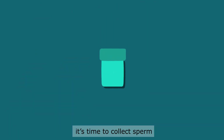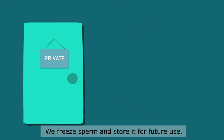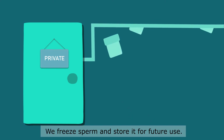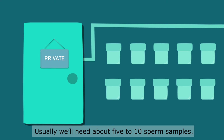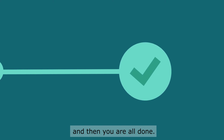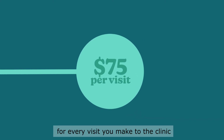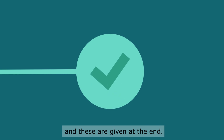Once these appointments are over, it's time to collect sperm, which we call sperm banking. We freeze sperm and store it for future use. Usually we'll need about five to ten sperm samples. Six months after the sperm banking, you will have one last blood test and then you're all done. We'll give you $75 in vouchers for every visit you make to the clinic, and these are given at the end.